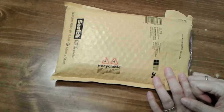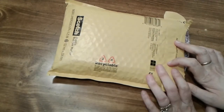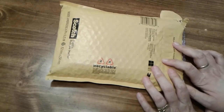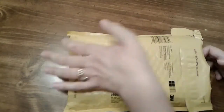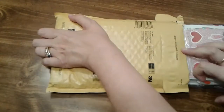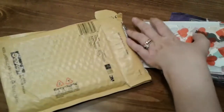Welcome back to my channel everyone. Today I have entry 15 to my challenge giveaway and it is from Victoria's Creations. I've already opened it with my handy dandy little cutter, so I'm going to go ahead and pull everything out and we'll see what she sent.